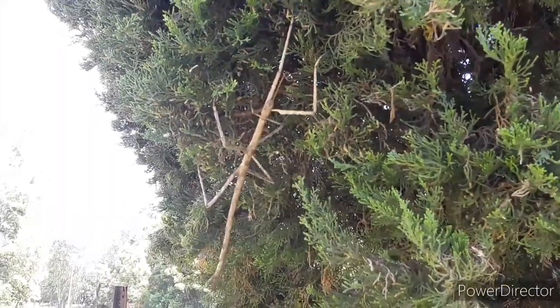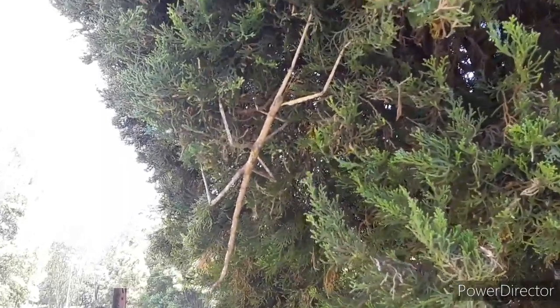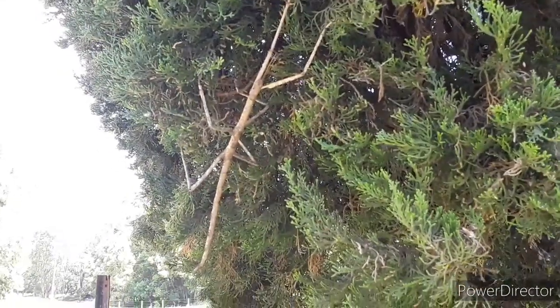Alright, we'll let this guy go because we don't want to let the birds know he's here — there's a three-course meal there. Alright guys, see yous.